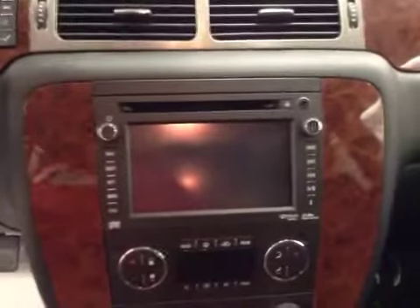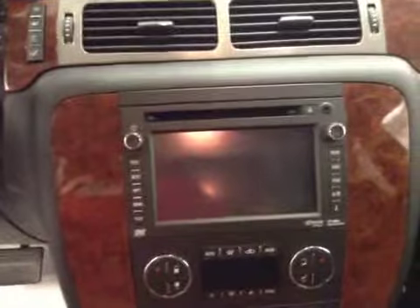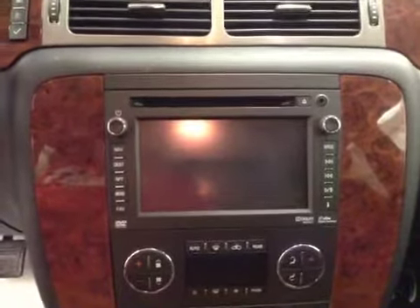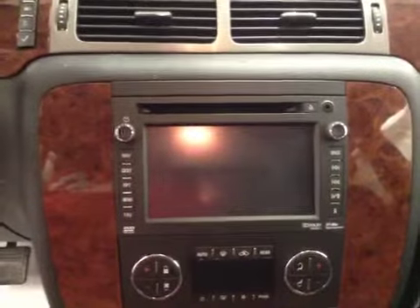This HDD unit also comes equipped with a CD/DVD player, an AM-FM stereo, satellite radio ready, a USB port, and auxiliary jack.